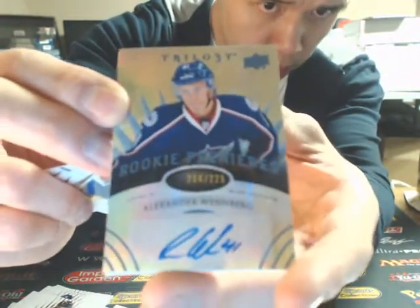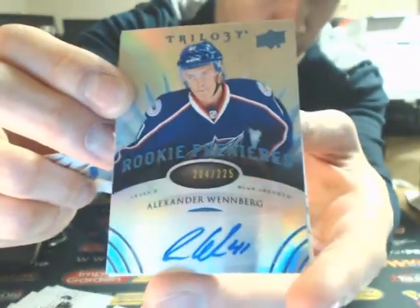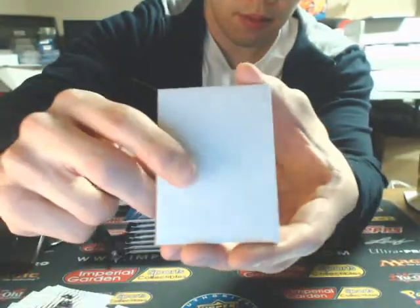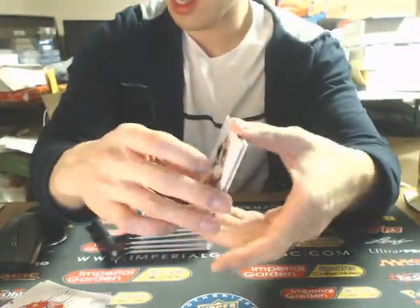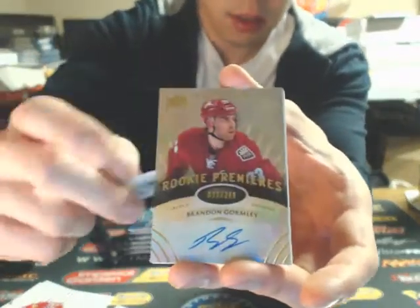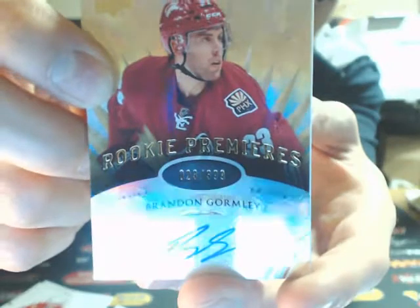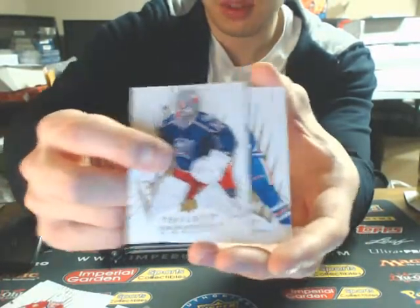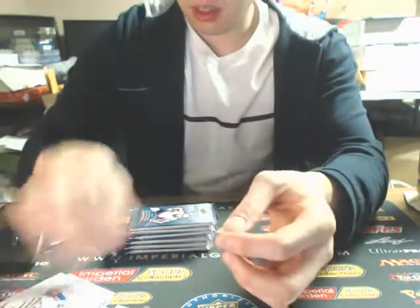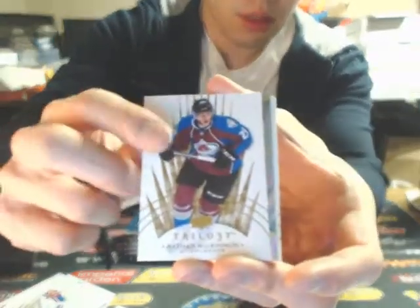This one is a rookie premieres for the Columbus Blue Jackets of Alexander Wennberg — 204 of 225. This one is a rookie premieres of Brendan Gormley, $3.99 for the Arizona Coyotes. Also, just a little bit of promoting — we do have a full case of Playbook and a half case of Ultimate on eBay, and a team select SPX posted on our Breakers page. There's some pretty nice UD stuff in there.